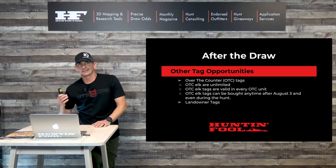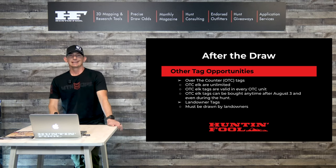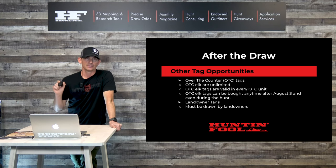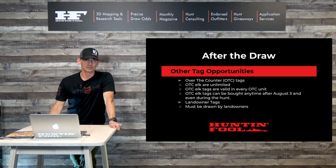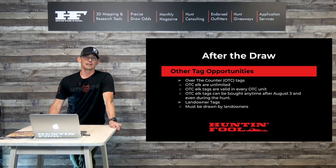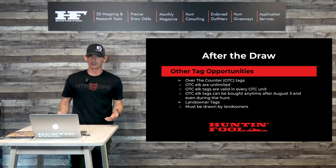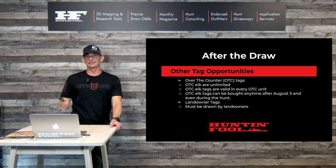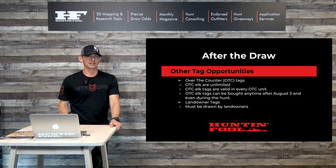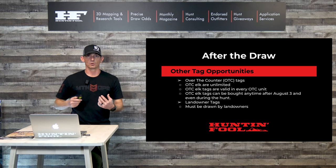Landowner tags are a hot item — everyone wants them and there aren't enough out there. They're a bit hard to acquire due to a few stipulations. Landowner vouchers have to be drawn by the landowner just like the general public draws tags. A landowner might have enough preference points to feel confident drawing a particular tag, but may also have other applications in for land where they don't have enough points to guarantee a tag. This draw doesn't take place until May, so we don't see many of these vouchers come available until after landowners know what they have.